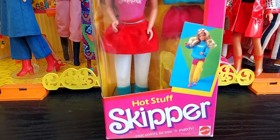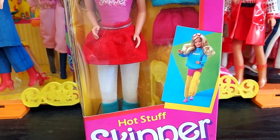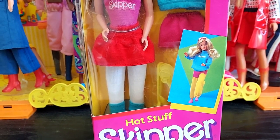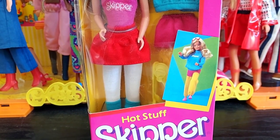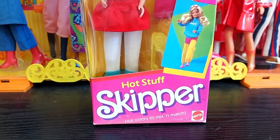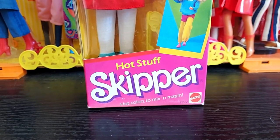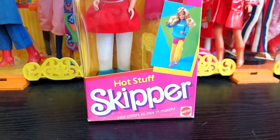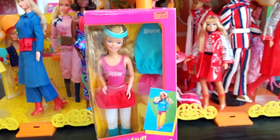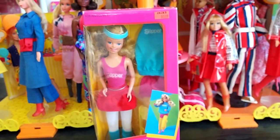Now let's take a closer look at the box. As you can see, she comes with interchangeable clothes all in very 80s bright Crayola shades — all the primary colors: red, blue, yellow, white, and of course pink. It says 'hot colors to mix and match' — very 80s. Some of you may remember Benetton; they did have Benetton Barbies back in the day. Mixing and matching with all those great colored sweaters was very much a Benetton thing.